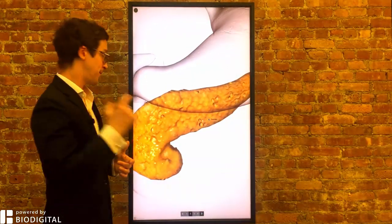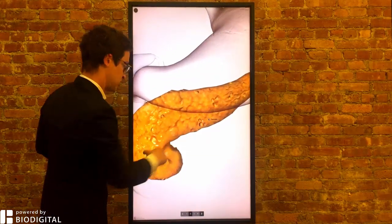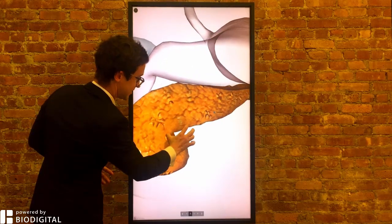But it actually gets its name from the pancreas. If you look at the pancreas here, it's part of the digestive system, and it's mottled, which means that it has all these cysts in it. So cystic — and then fibrosis, scarring — cystic fibrosis.